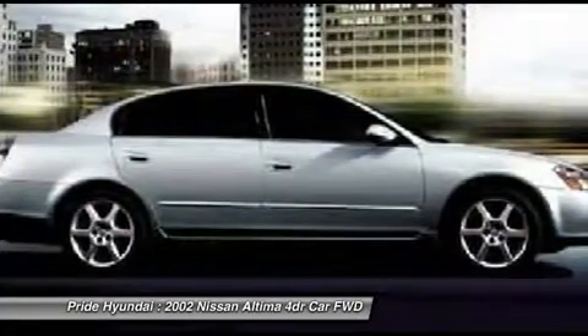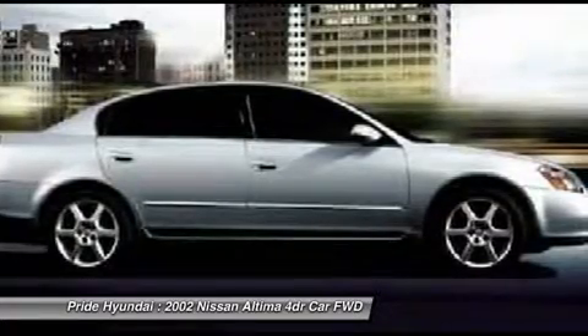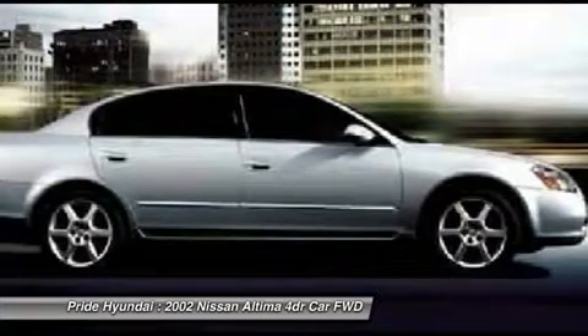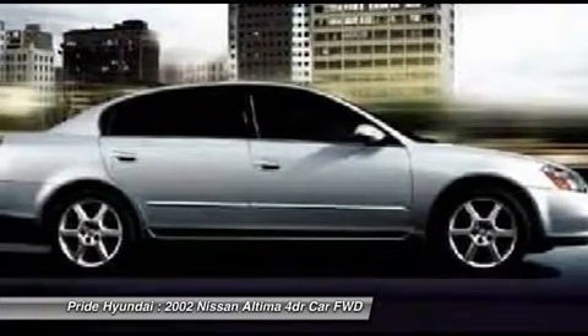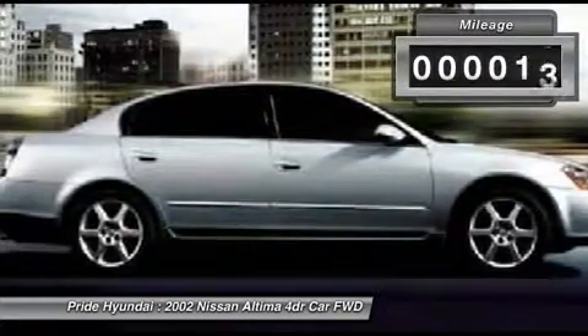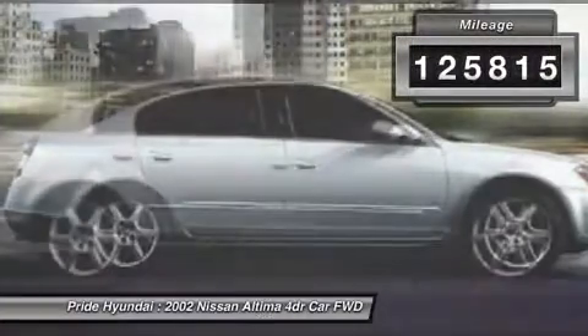Combine that with a powerful V6 or efficient four-cylinder engine, six standard airbags, and over 5,000 quality and performance tests, and you'll see the Nissan Altima is made to drive and built to last. This vehicle has less than 130,000 miles.